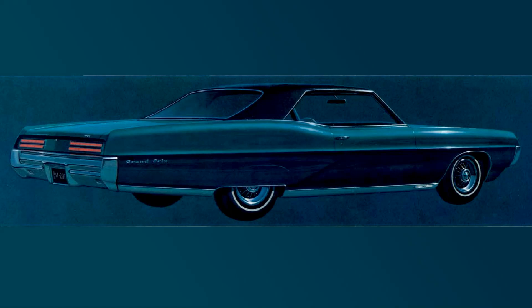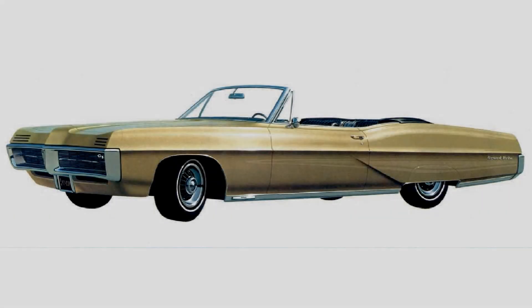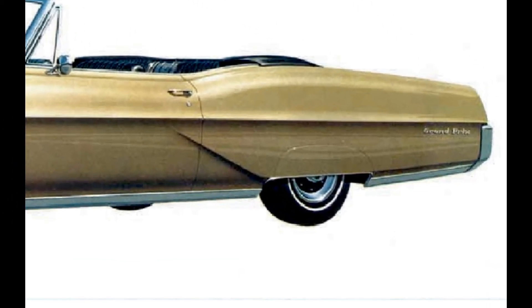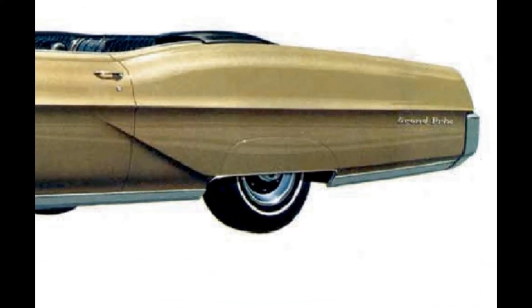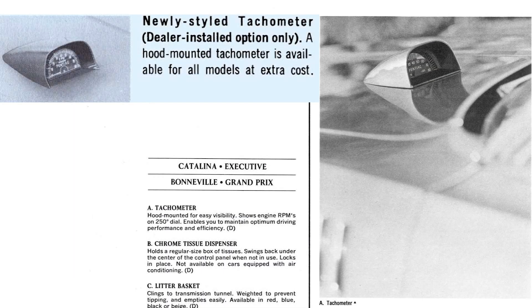At the rear, Pontiac equipped the Grand Prix with horizontal taillights that were more in style with the GTO, giving the Grand Prix its own unique muscular look. Standard to the Grand Prix were the fender skirts that gave a smooth, continuous line to the body sculpting. Another exterior feature offered as dealer installed was the hood-mounted tachometer, which could sell this Pontiac out as the performer that it was.